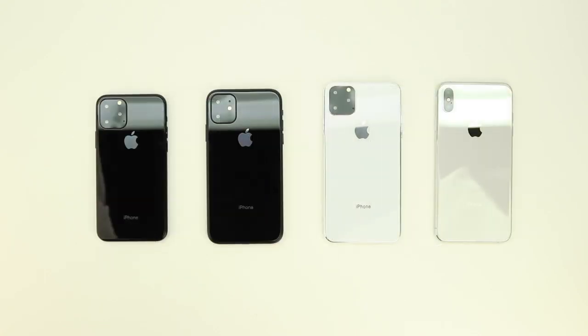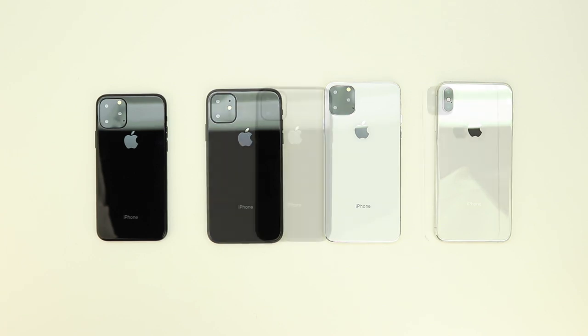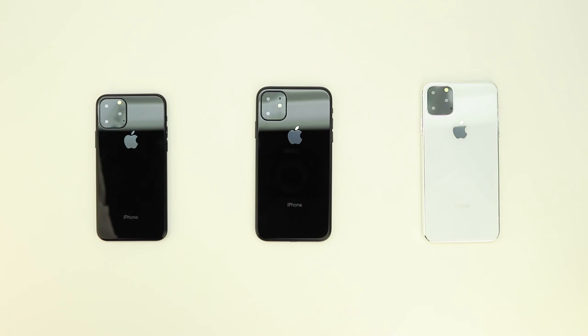I'm also thinking about giving away an iPhone 11 Max — if that's something you'd like to see, be sure to smash that like button and share this video. If we reach a thousand likes I will give away an iPhone 11 Max. If you enjoyed the video please drop a like, subscribe to the channel to be notified of future content. My name is Aaron and I'll see you guys on the next one.